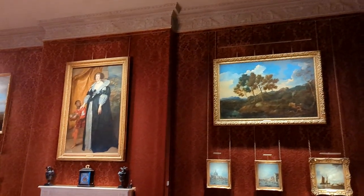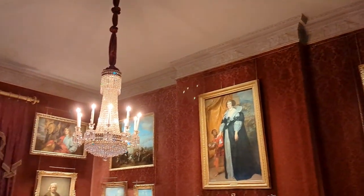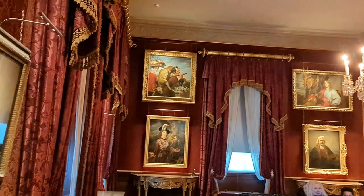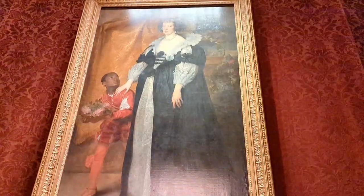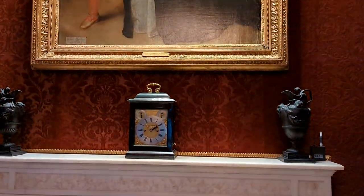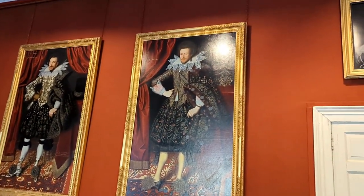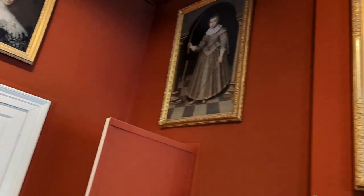That's the luxurious and fancy drawing room. It's such a treat for an art lover — the room is filled with paintings by very famous painters like Rembrandt, Vermeer, Van Dyck, and Turner. Just take your time, relax, and enjoy the paintings with a cup of coffee.